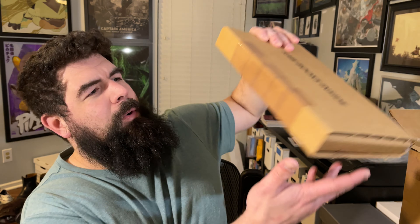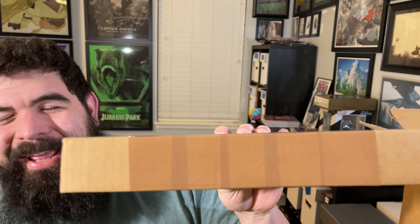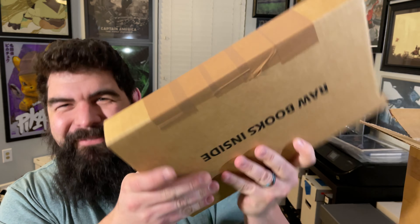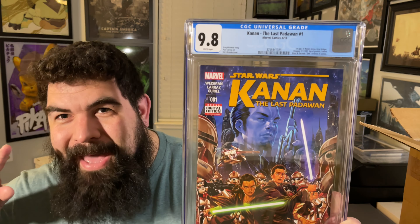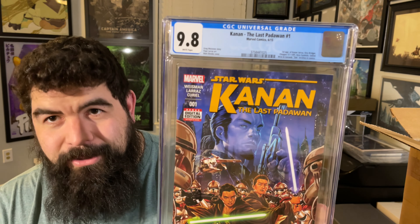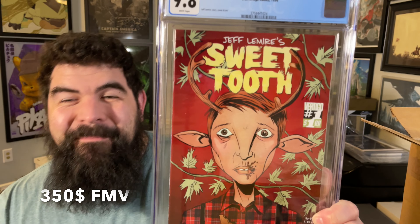Guys, like I always say, try to keep all the packing material — you never know when you're going to need it. Alright, let's go ahead and grab this reject box. Oh no. Hands down, biggest reject box I think I've ever gotten so far in the pre-screen. May have made a couple mistakes. We'll find out how many rejects are in there. That felt like eight books. So first 9.8 — off to a great start. Kanan: The Last Padawan number one!